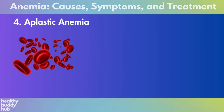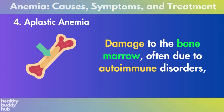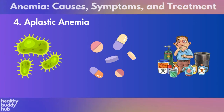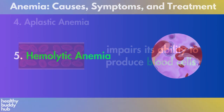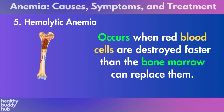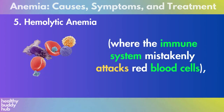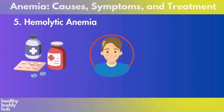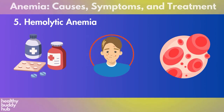Damage to the bone marrow, often due to autoimmune disorders, infections, medications, or exposure to toxins, impairs its ability to produce blood cells. Five: hemolytic anemia, which occurs when red blood cells are destroyed faster than the bone marrow can replace them. This can result from autoimmune reactions where the immune system mistakenly attacks red blood cells, certain medications, infections, or inherited conditions affecting red blood cell survival.